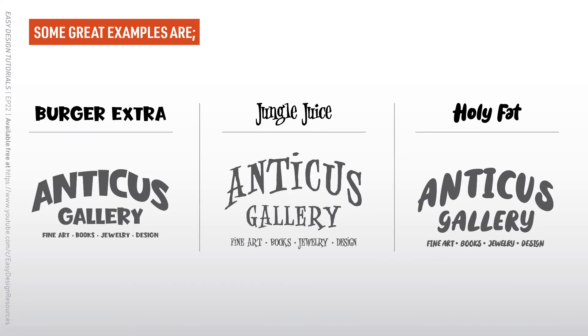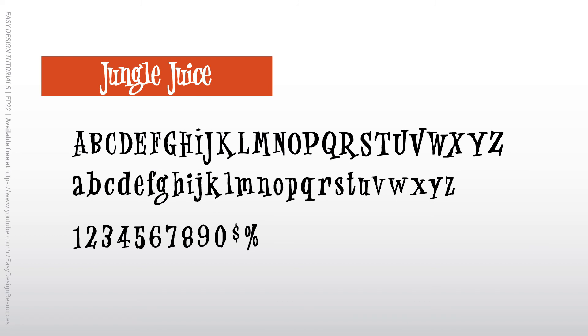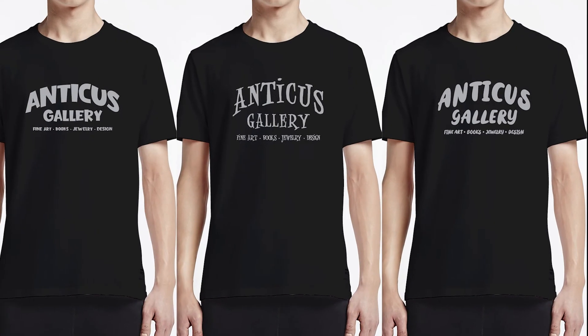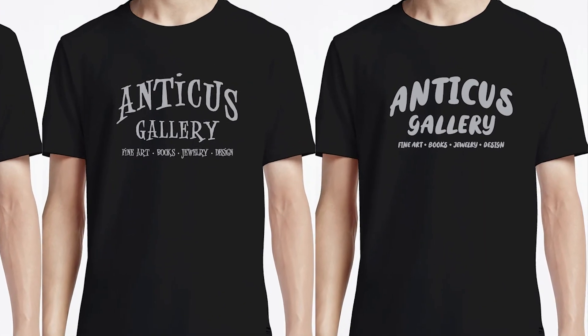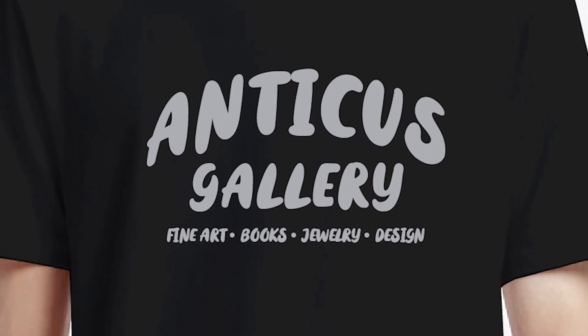The fun fonts tend to have inconsistent line weights, and they also tend to be thick, but not always. Each of these fonts gives a playful, approachable feeling to the design. If I were Anticus Gallery and wanted this style, I think I'd go with Holy Fat. It has a cartoon brush style that I really dig and I think it fits really great in this format.